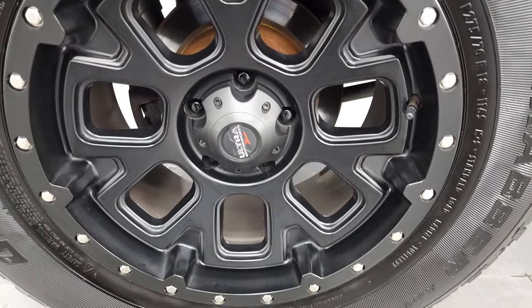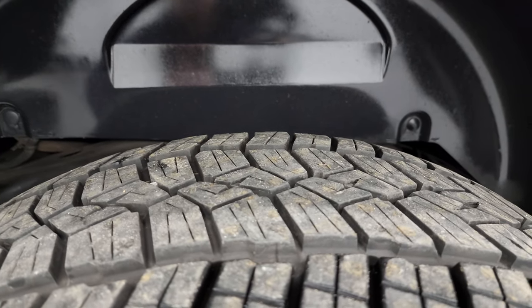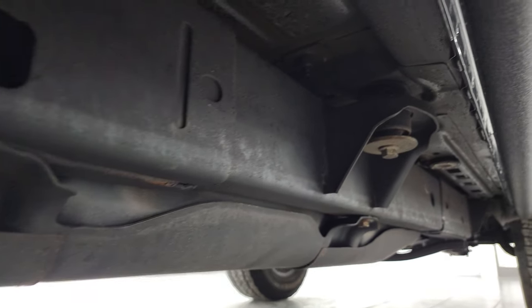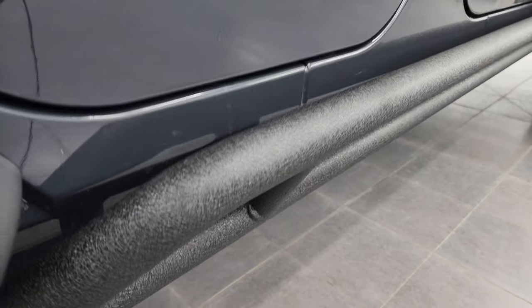If this video helps you make that buying decision, let your salesman know that you saw the video, that it was helpful, and that Brett sent you. The rear end is in excellent shape as well and the back tires have just as much tread as the front tires. The frame and underbody looks really good — hardly any corrosion on this one — and the lower rockers look good.